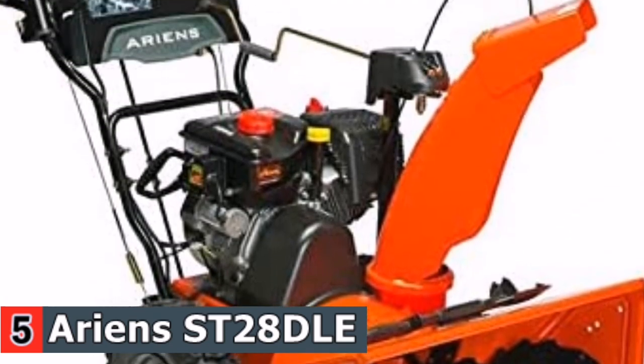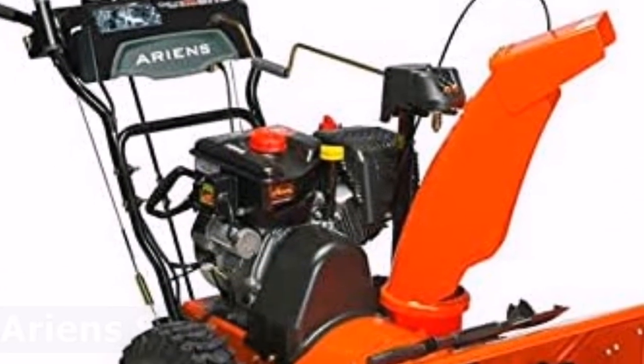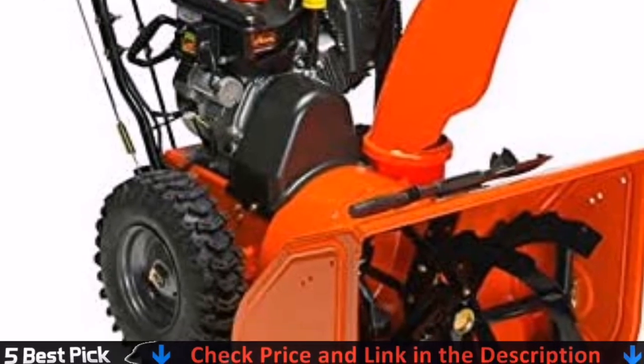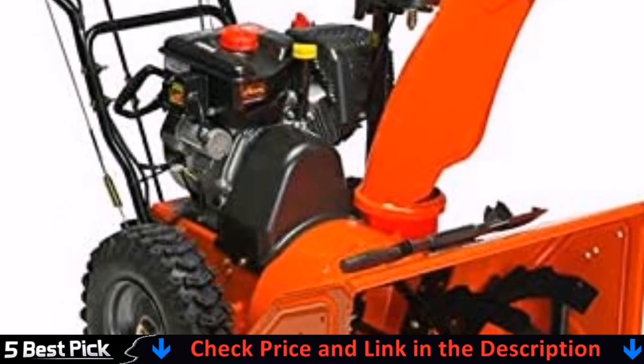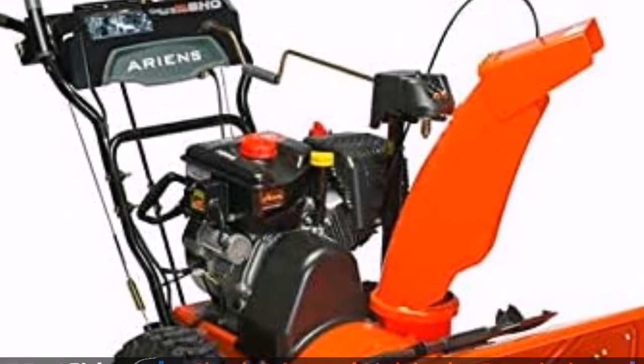It's impressive in size and functionality. It's easy to start, even when it's too cold for the manual pull cord, thanks to the electric start option. The blower also has interlocking handles that give you the option of comfortable one-handed operation.